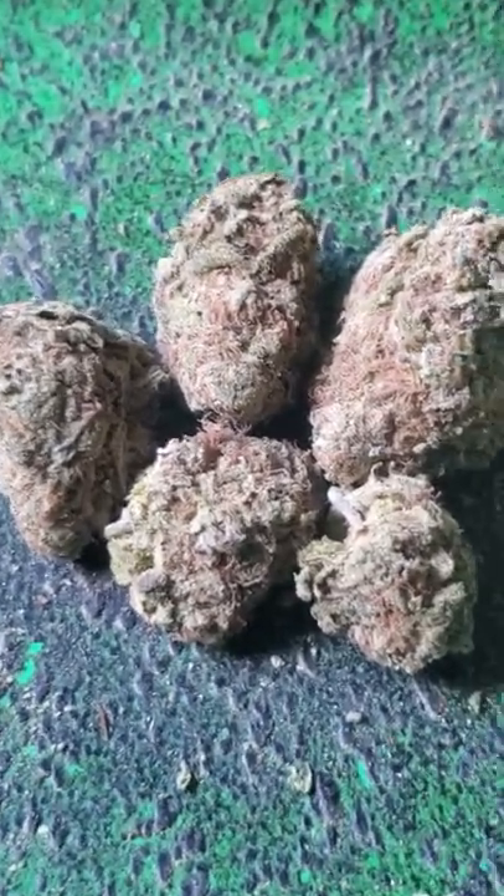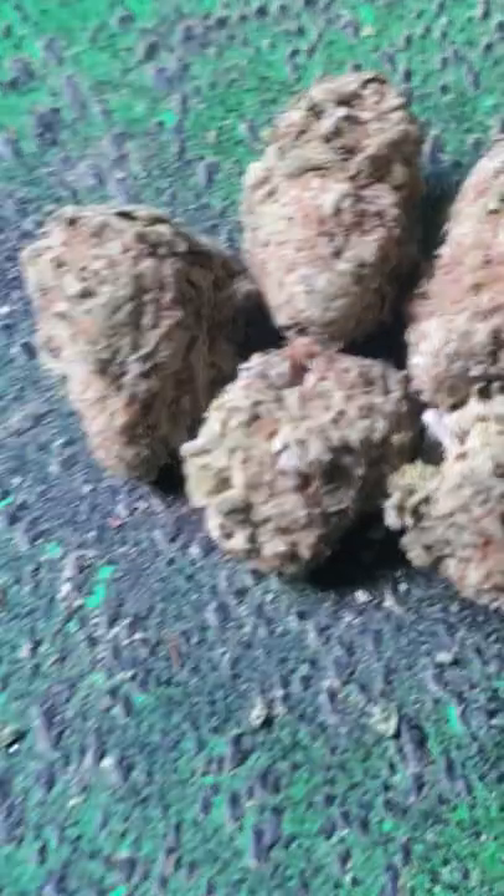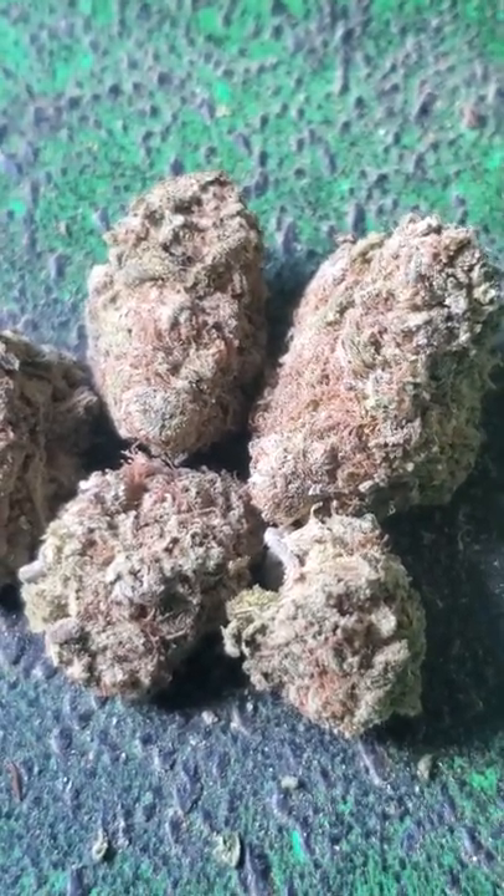And the color is... What are you seeing? These are arrow-shaped, bright neon green nugs with golden undertones, thin orange hairs, and covered in milky white trichomes.